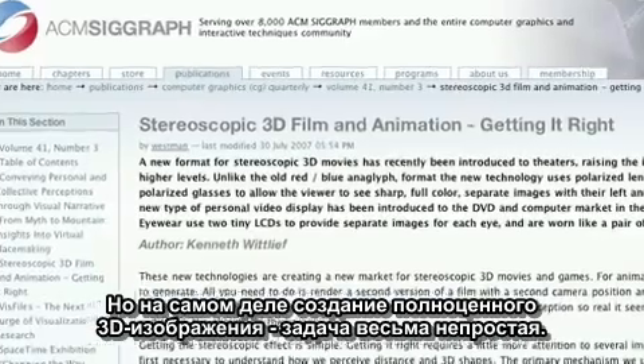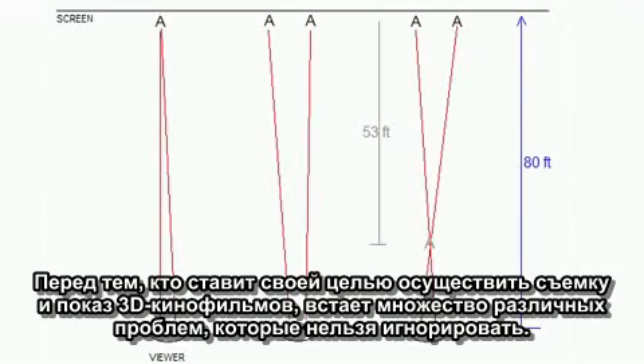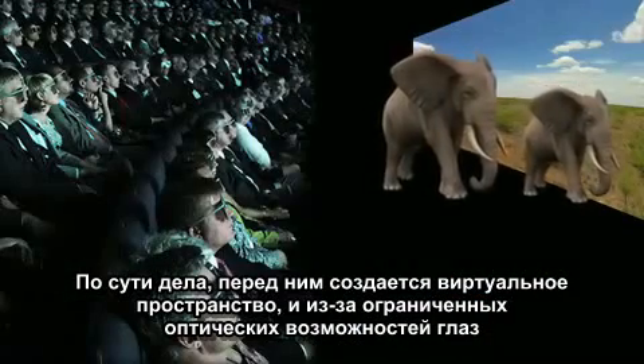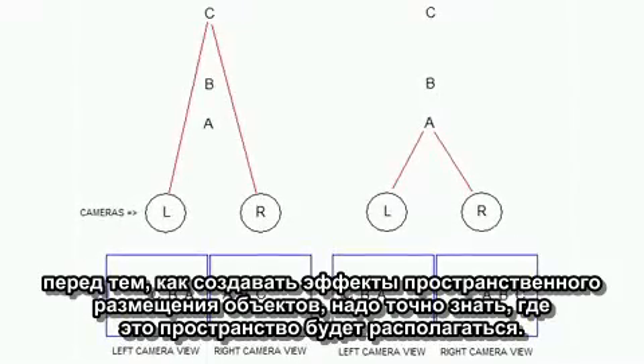It's actually pretty tough to get 3D right, as there are many factors that you have to take into account before trying to capture and project 3D. The first rule: you have to know how the images will be viewed. You're basically creating a virtual space in front of the viewer, and you must know what that space is before you can start placing shapes and objects at different distances because of the optical limitations.